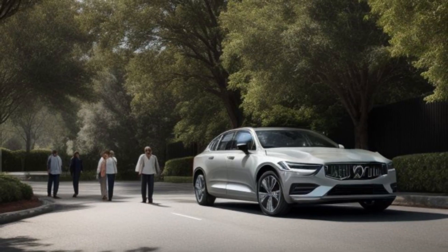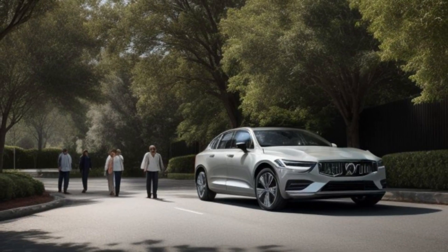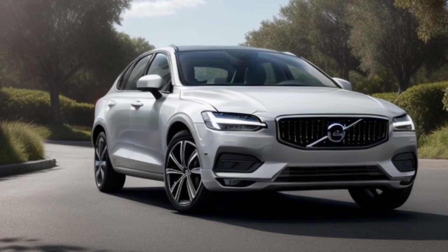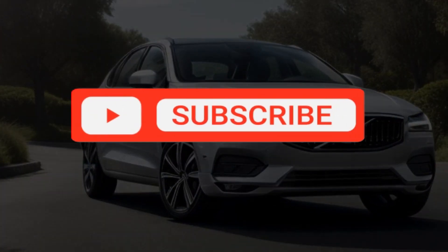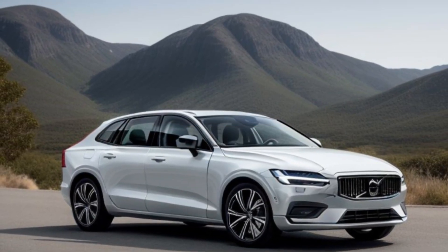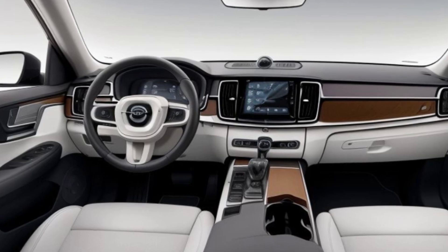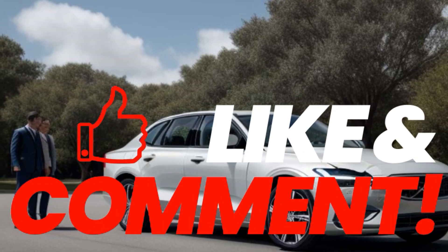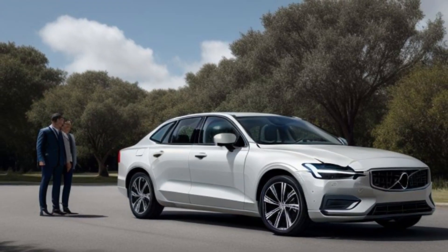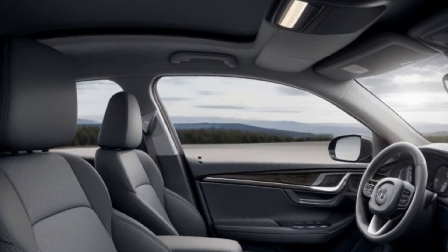The all-new 2025 Volvo ES90 sets a new benchmark for luxury sedans. With its stunning design, advanced technology, and exceptional performance, it's the ultimate vehicle for those who demand the best. Thanks for watching! Don't forget to like, comment, and subscribe for more updates and in-depth reviews. Share your thoughts on the 2025 Volvo ES90 and let us know if it's the luxury sedan you've been waiting for. Until next time, drive with elegance and innovation with Volvo!